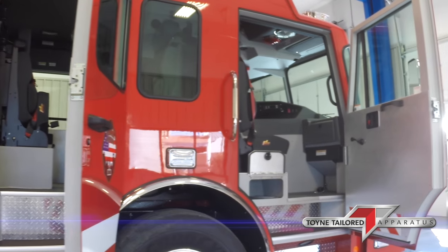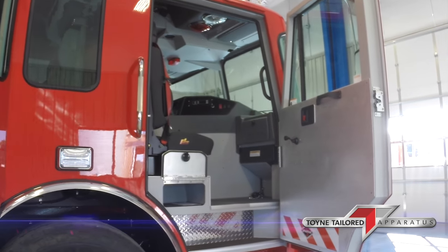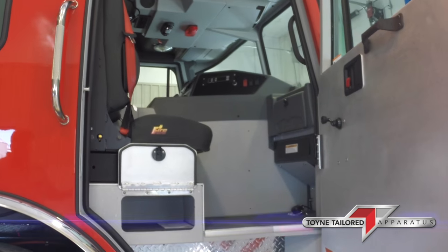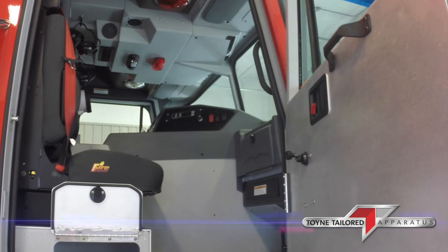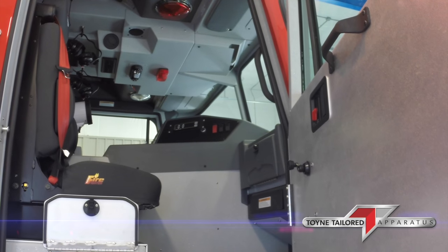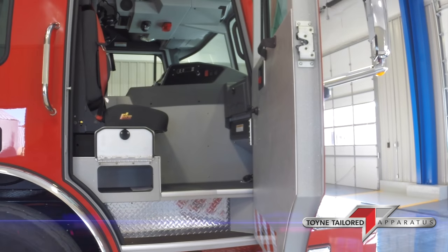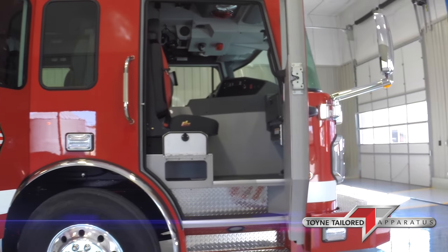Crew seating is 3 seats and a rear-facing EMS compartment with a lockable trunk box inside that compartment. We have an intercom system with 5 headsets.